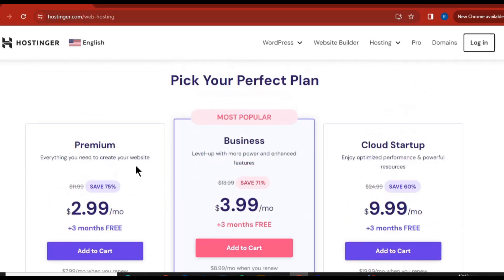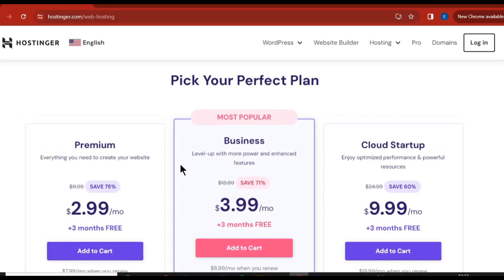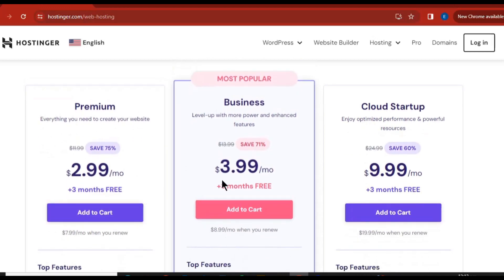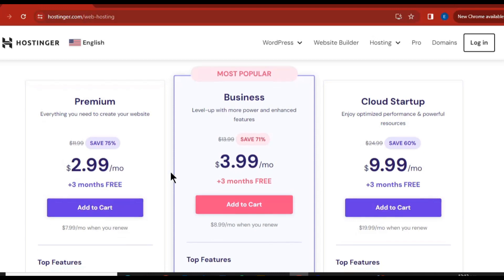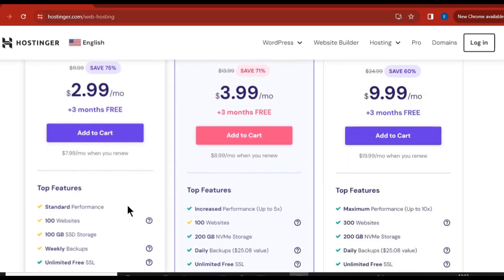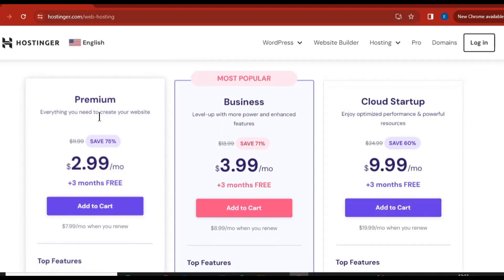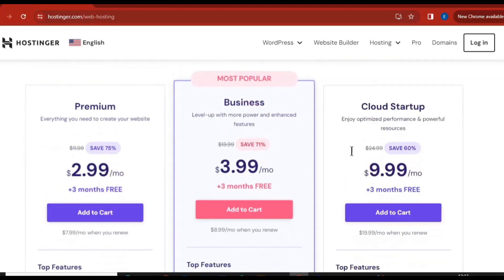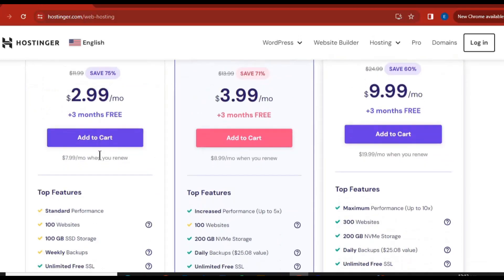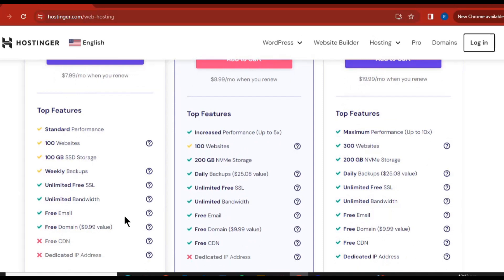Once you come over here, scroll down and you're going to see Hostinger is offering you different plans. Now one thing I want to let you know is that any of the plans that you choose, you are going to get a free domain. So you are getting massive discounts and also getting a free domain. Each plan is offering you unlimited SSL and also free email.